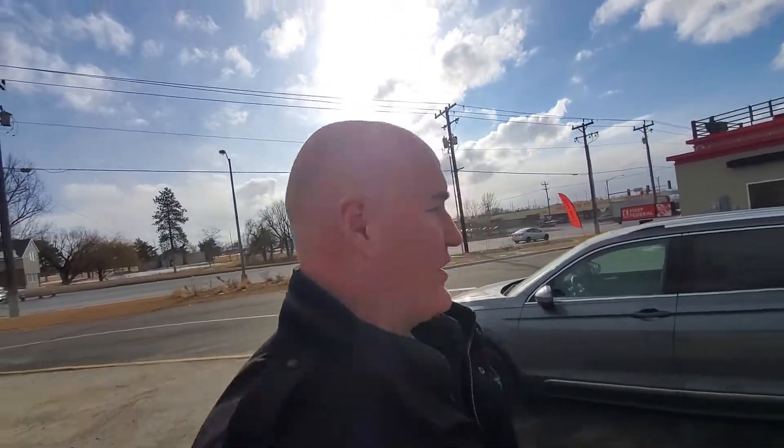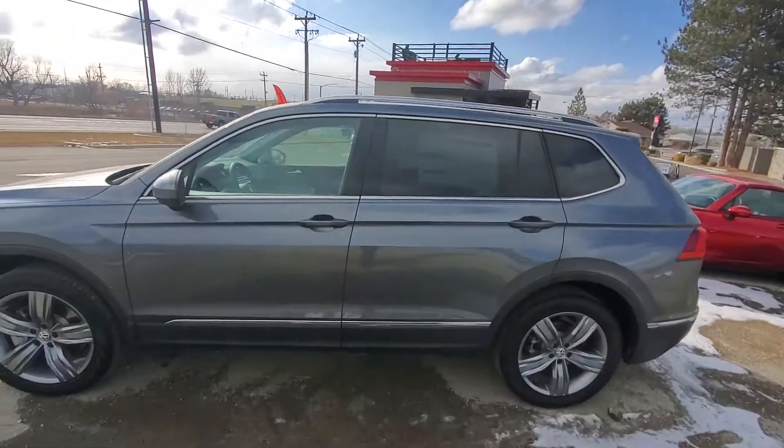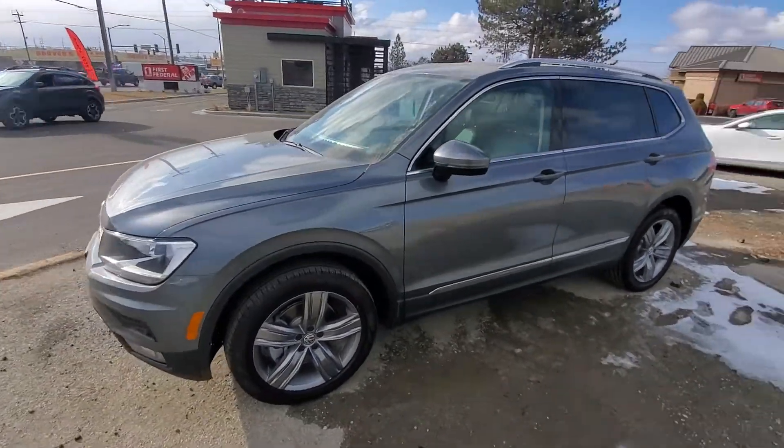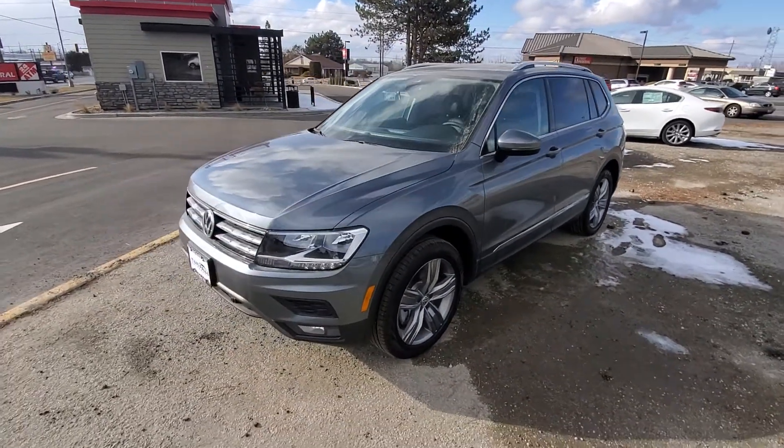Hey Mike, it's Mark here at Goody Motor. I want to do a video here. Here is an SEL Tiguan — it's not the exact one that you were looking at, but it's almost exactly the same. I think there's like a hundred dollars difference.